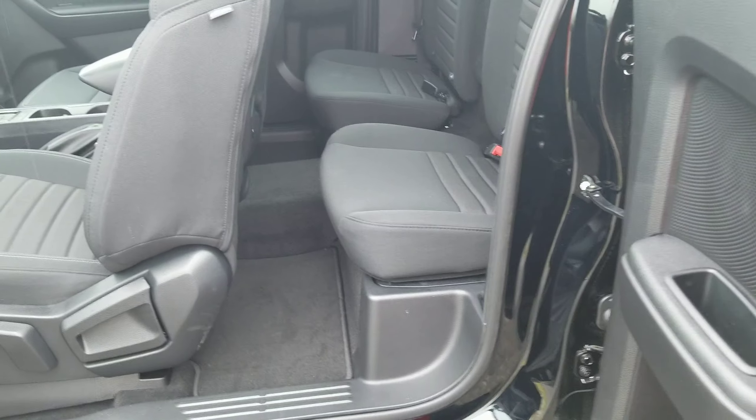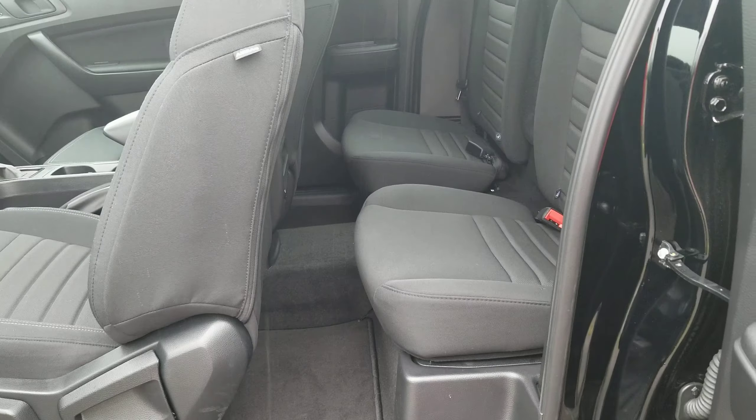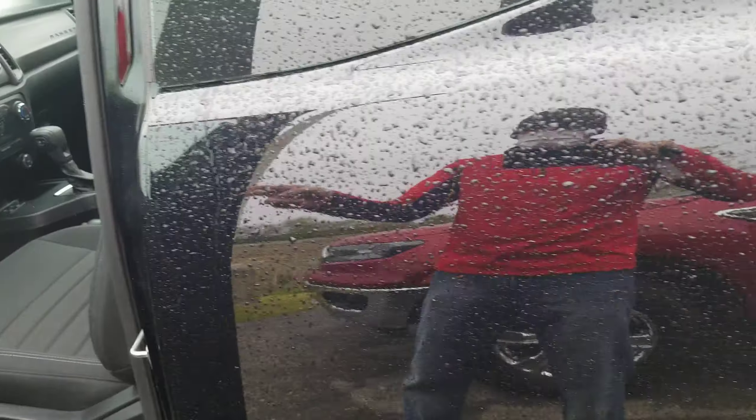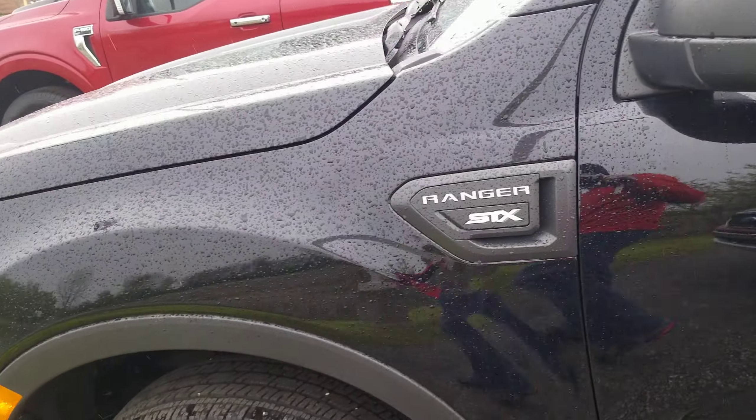Back seat space there. The doors do open up. Got a little bit of room there. But this is the standard cab on these Rangers — they do not have a regular cab anymore.